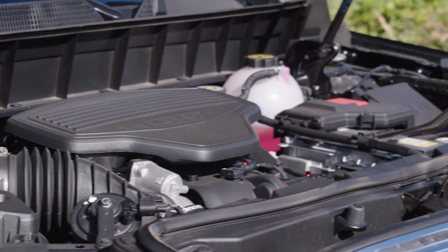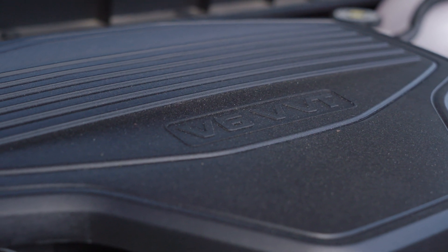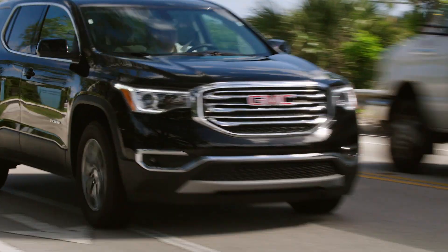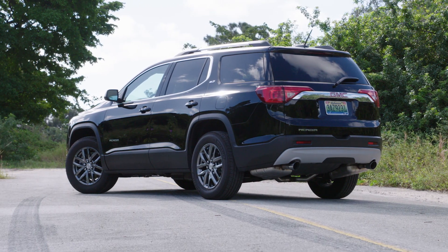Under the hood, the Acadia is powered by GMC's 3.6-liter V6 engine with a stop-start feature to reduce emissions. The V6 engine is rated at 310 horsepower and 271 pound-feet of torque, attached to a 6-speed automatic transmission with your choice of front or all-wheel drive.